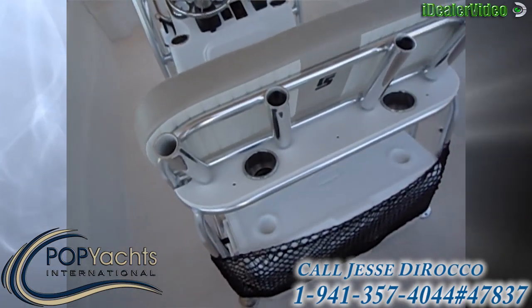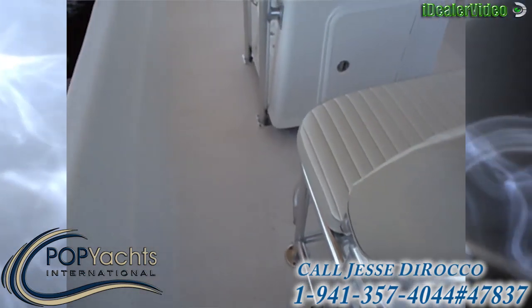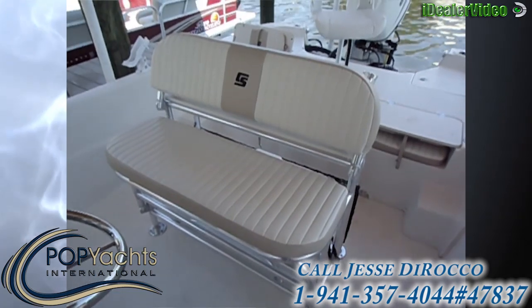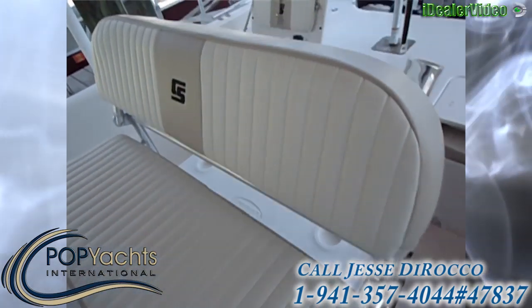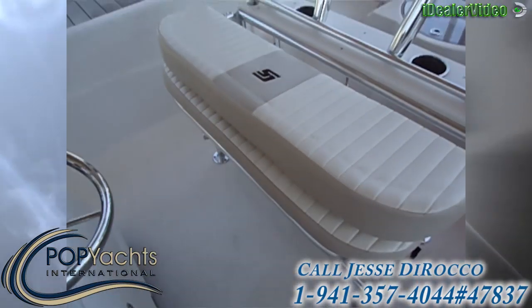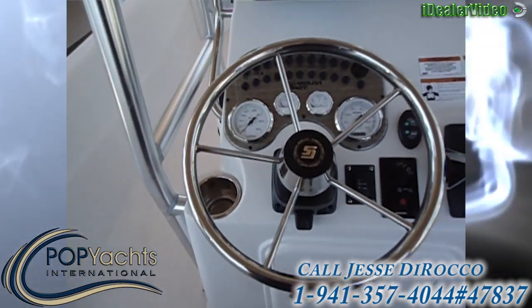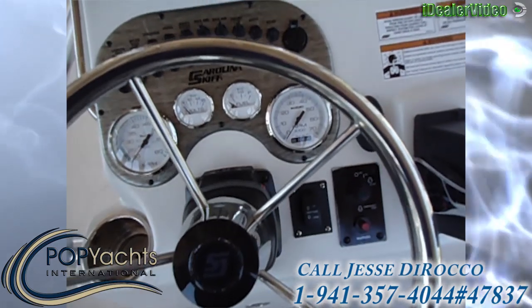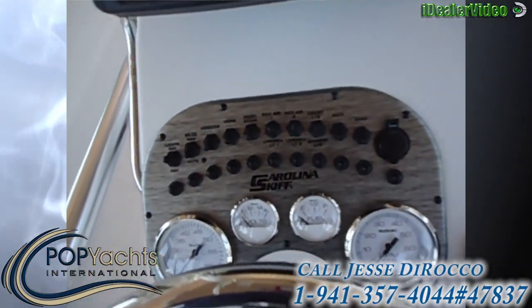More cup holders. Coleman cooler. Here's the seat slash leaning post — it's got a footrest and if you lift this up it turns into a leaning post. Got a tilt steering wheel and hydraulic steering. There's a jack plate control and Power Pole.